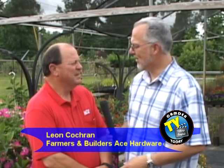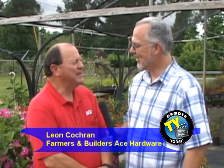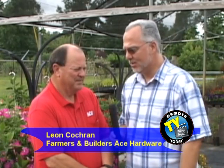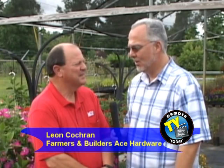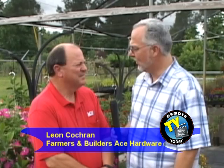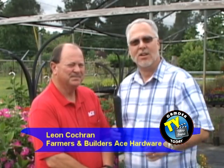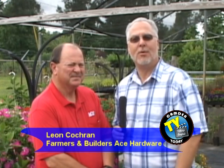You do everything, or close to it! We do a lot. Lynn, I appreciate you taking the time to talk with us, and we hope to come back again soon to talk more about Farmers and Builders Ace Hardware. Thank you. Stay with us on Camden TV — today we're behind the scenes.